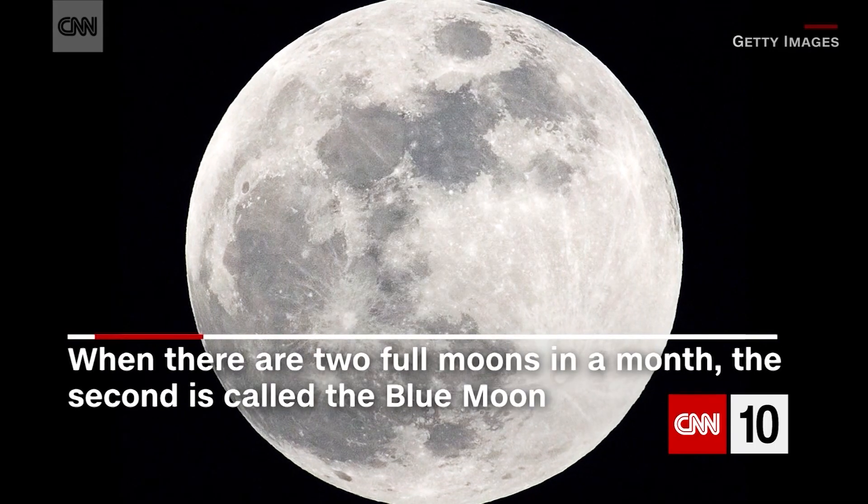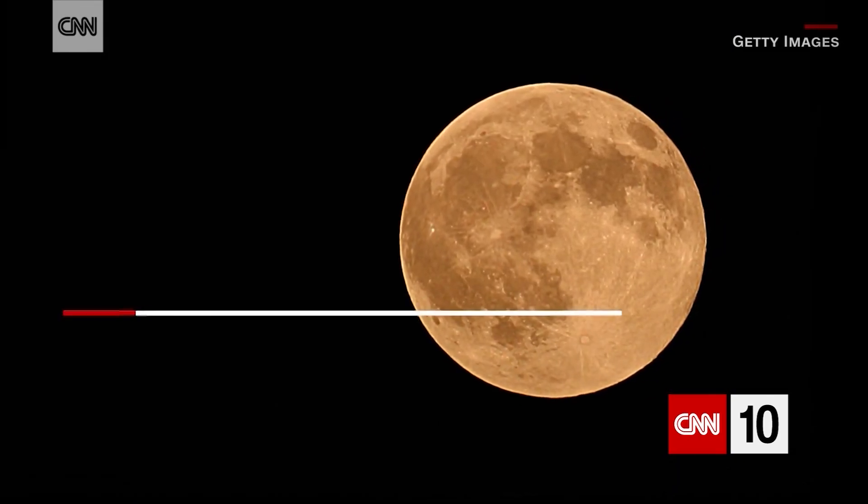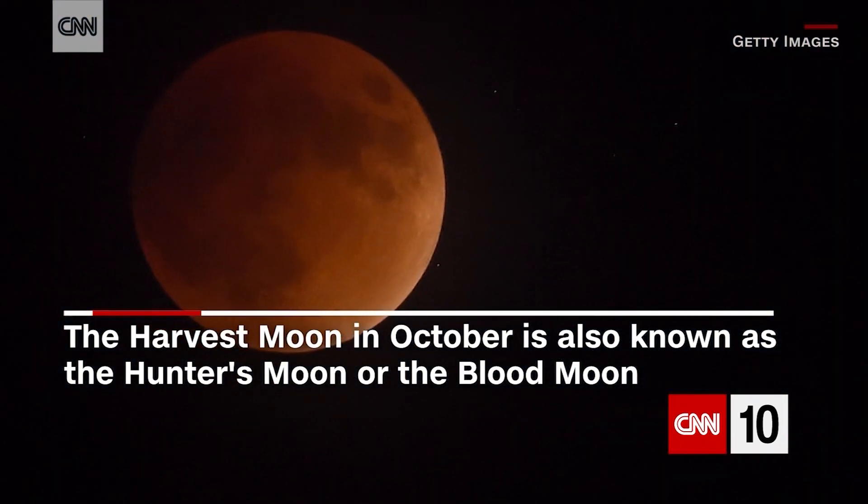When you have two full moons in a calendar month, the second one is called the blue moon. One of the more notable moons is the harvest moon in October, also known as the hunter's moon or the blood moon.